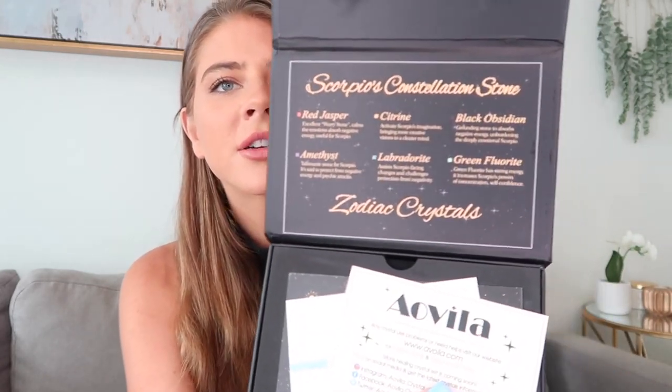As you can see just from the box, it's very nice — really beautiful packaging. When you open it up, the first thing you'll see at the top are the crystals that come in the set. For the Scorpio, it comes with red jasper, which is an excellent worry stone, amethyst, and citrine.